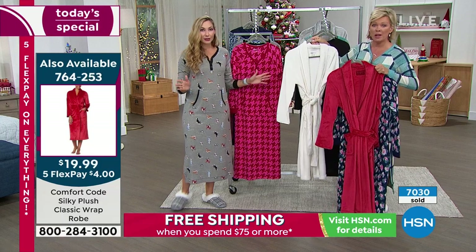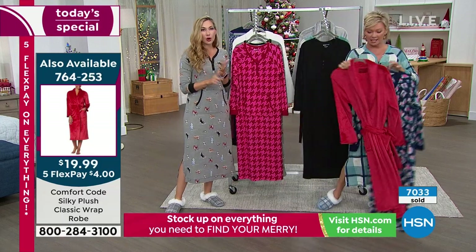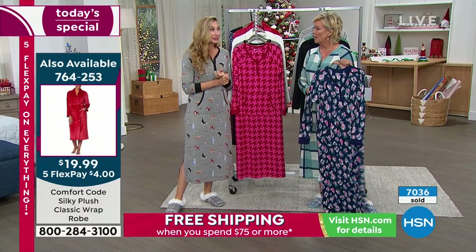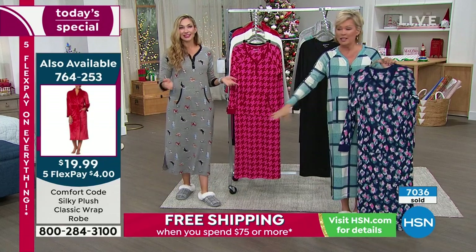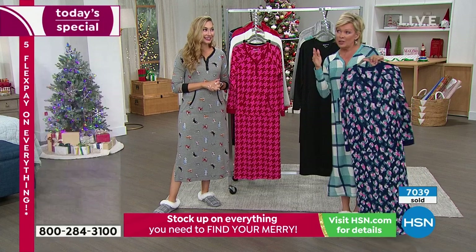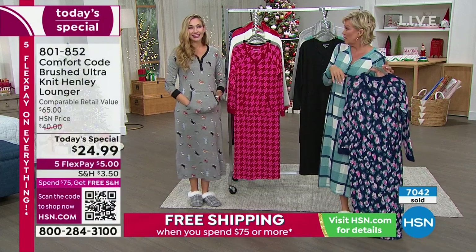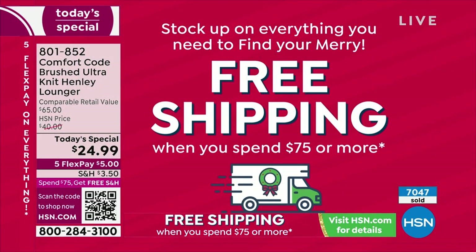Spend $25 more and get free shipping. That's when you need to get the slippers. You get the robe, the lounger, the slippers, and the fleece PJs — that will qualify you for free shipping for the whole rest of today. As many more things as you want throughout the day, you'll get free shipping on them. If you don't get to $75, you'll pay shipping on your items.